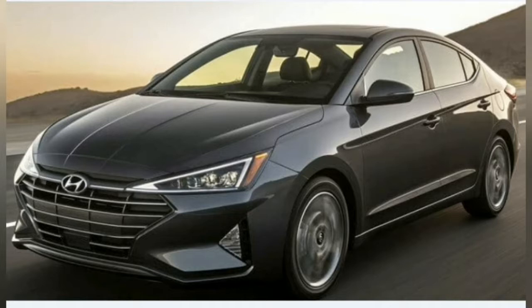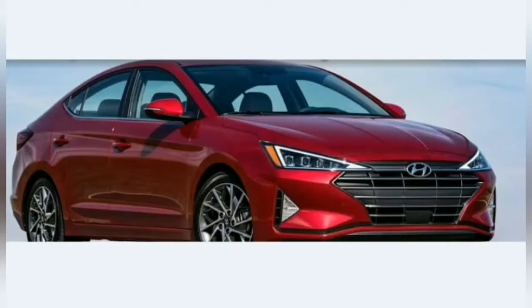It will be powered by a set of BS6 petrol and diesel engines. The Hyundai Elantra is currently priced in the range of rupees 13.82 lakh to 20.305 lakh ex-showroom India, while it takes on the likes of Honda Civic, Skoda Octavia, and Toyota Corolla Altis in India.